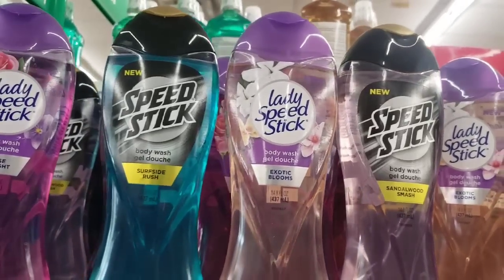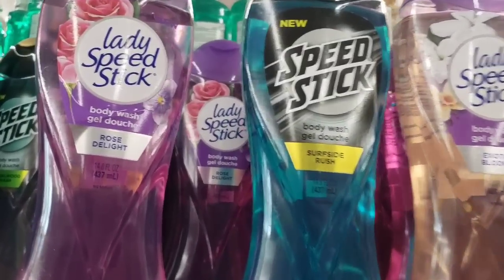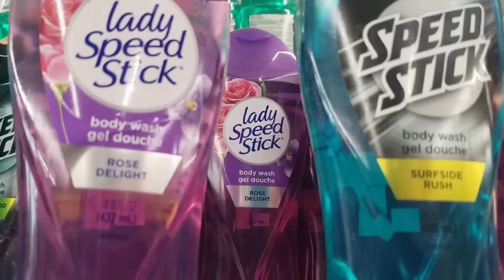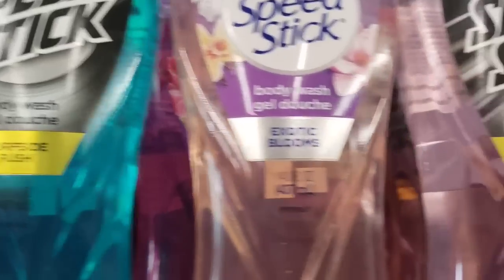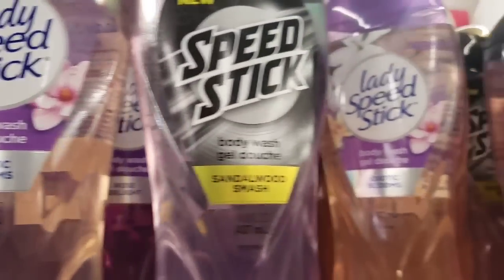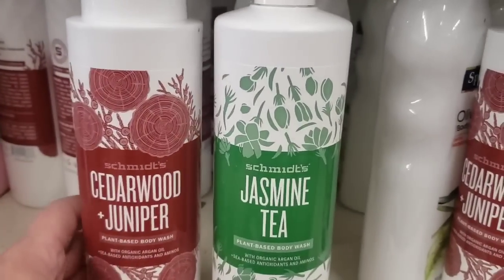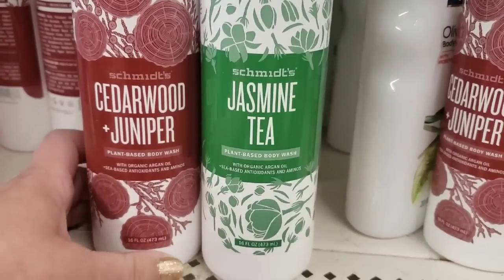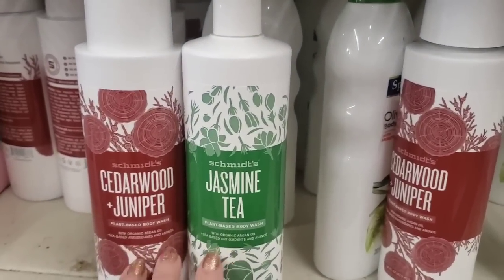This Ronkonkoma store is fully stocked in the Speed Stick body washes that are just amazing. They come in Rose Delight — not my favorite — Surfside Rush, I love Exotic Blooms, and my absolute favorite, Sandalwood Smash. They also have the Schmitz body wash that I absolutely love — it's organic and a really high-end product, and they're fully stocked in it as well.